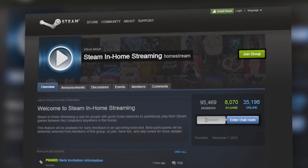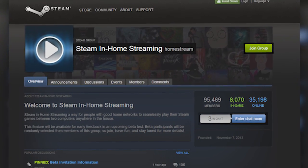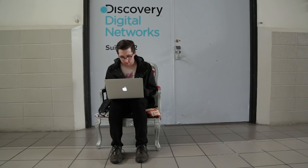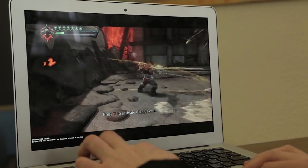If you want to get into the beta, what you have to do is join the Steam In-Home Streaming group on Steam, and they're randomly handing out beta invites to people who join that group every few weeks until they release it. I came away really impressed. I'm really excited to see where they take this technology in the future, especially once they release it publicly.